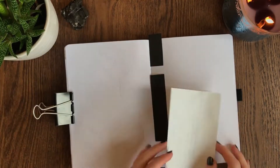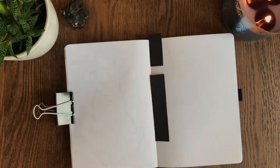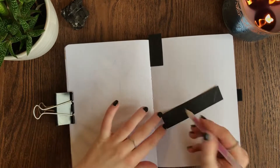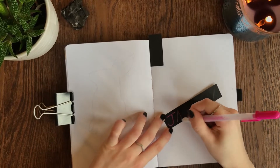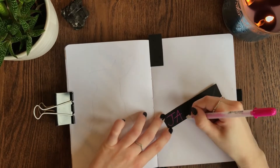Hello everyone and welcome, or welcome back, to my channel and welcome to my first monthly plan with me in my 2022 reading journal. I am super excited to share these spreads with you, even though it is coming at you a little bit late.